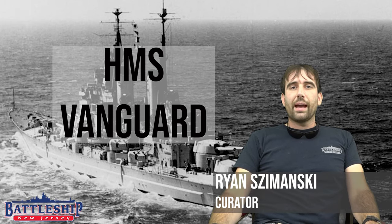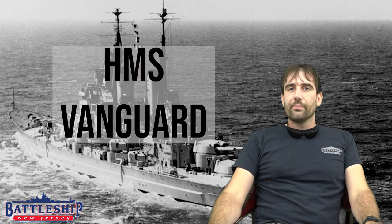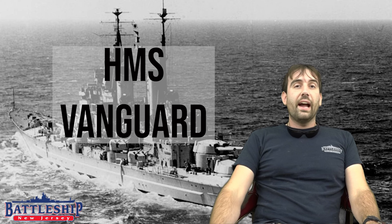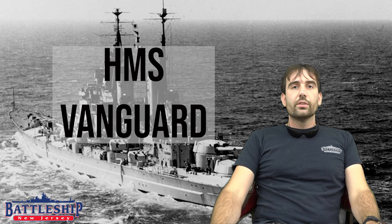Hi, I'm Ryan Szymanski, Curator for Battleship New Jersey Museum and Memorial. Today we've got another one of our ship comparison videos. This time we're going to compare the final battleship ever built, the British battleship Vanguard, to the Iowa class.